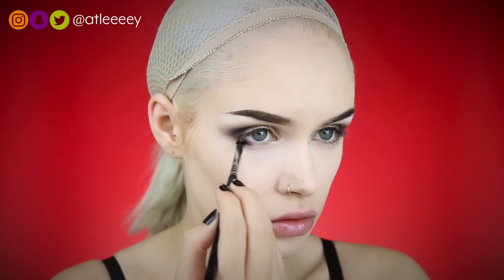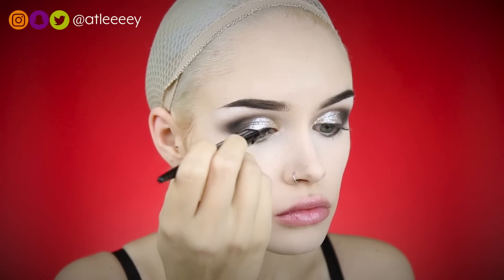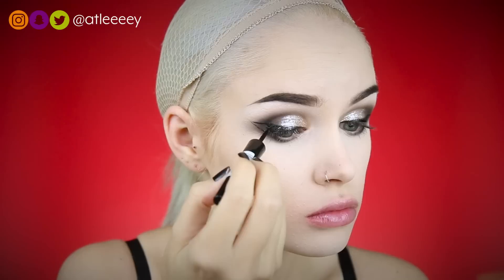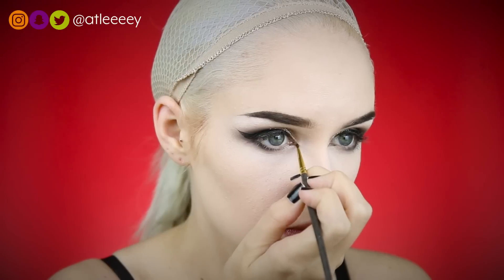On the lower lash line I'm taking that same black eyeshadow and smudging that out. For this look I wanted to do a double inner corner wing situation — I call it a double wing. I'm taking some eyeliner on top to do a wing, then finishing the lower lash line by creating a new inner corner. Mastering this inner corner did take me some time, but basically I'm drawing a line straight towards my nose and then straight back in like a flat line to connect with my waterline.